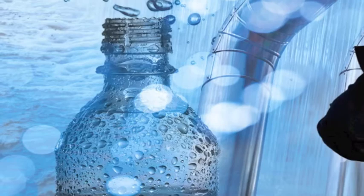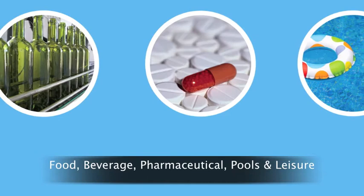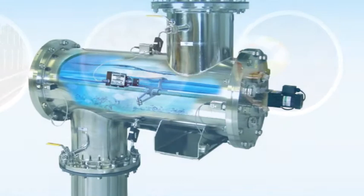Hanovia has been a UV water treatment leader for over 85 years. Eight decades of continuous development has put Hanovia at the forefront of UV science and technology. Working with the biggest names in food, beverage, pharmaceutical, pools and leisure and many other industries,